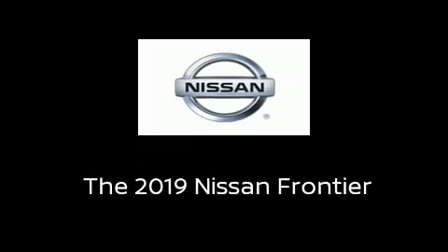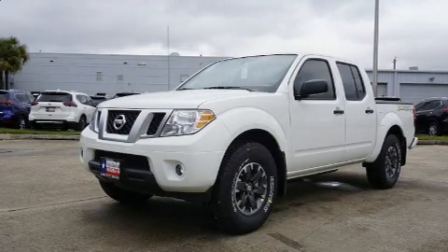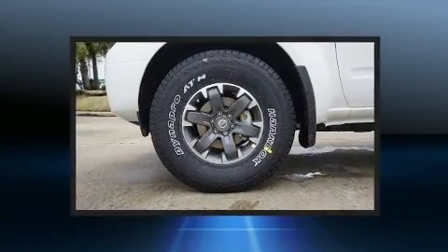Discerning drivers will appreciate the 2019 Nissan Frontier. This four-door, five-passenger truck will allow you to take command of the road with confidence.